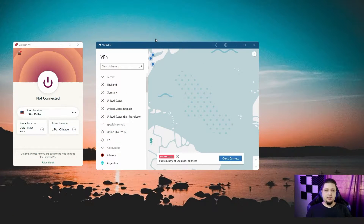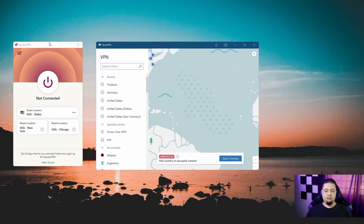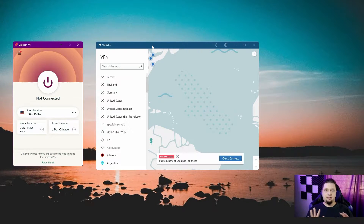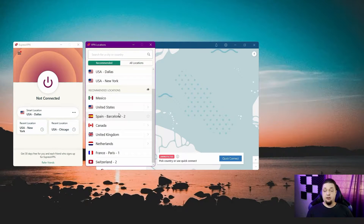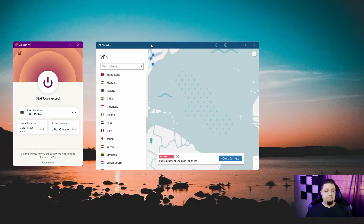Let's talk about one of the most important considerations: speed. We've got both apps side by side here — ExpressVPN and NordVPN — neither is connected at the moment. You can just click quick connect to get to the nearest server on NordVPN, and you can use the recommended smart location feature on ExpressVPN to get to the fastest server, or at least the server closest to you, which should result in the fastest speeds possible. I generally use the Dallas server because I'm in Mexico City, and that's fast for me.